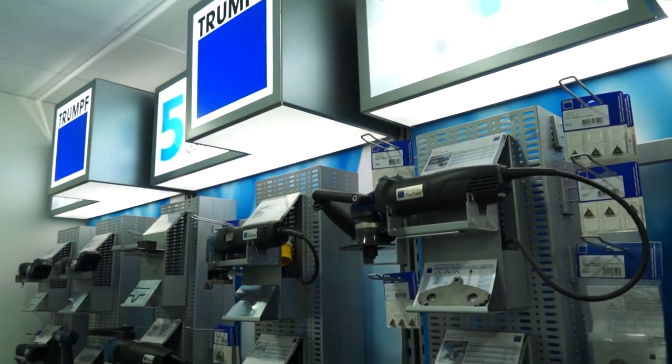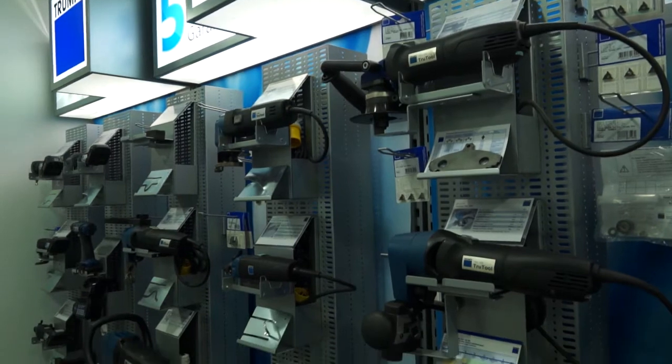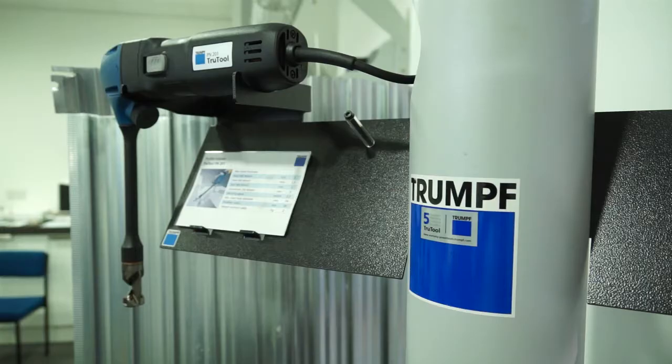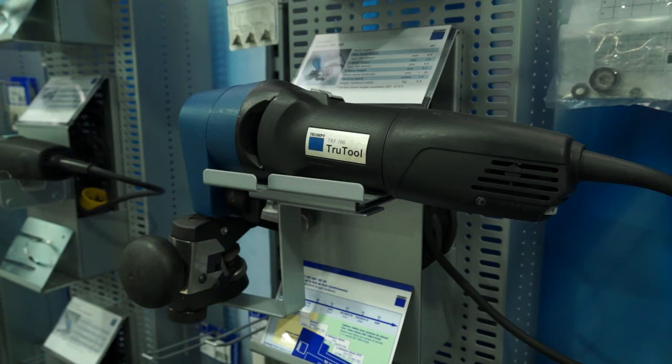So this is where it all started? This is where it all started, yeah. And how many power tools are there within the range approximately? Just over 60, and we do them in both voltages — the UK 110 volt. And I know we've got bevelling — what other processes of power tools do you have?